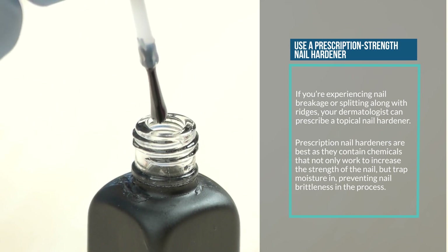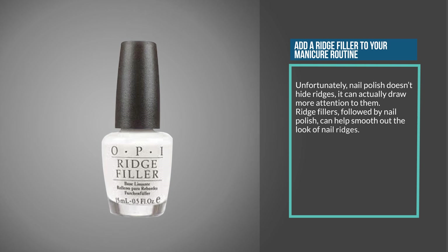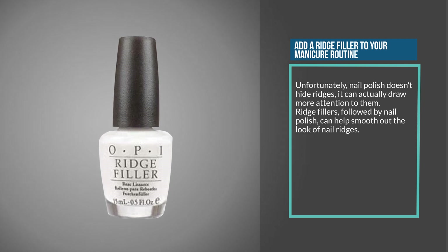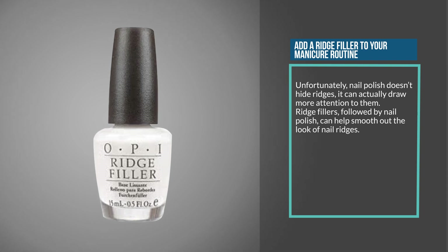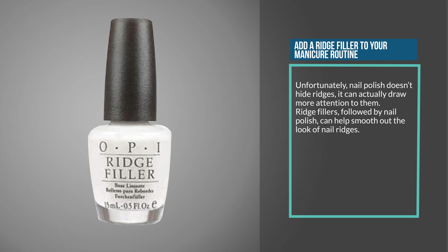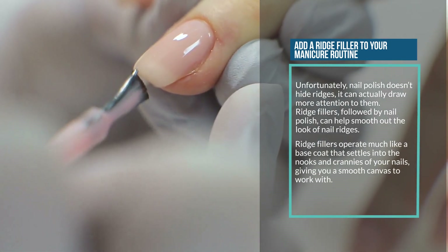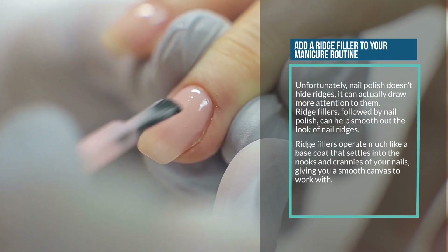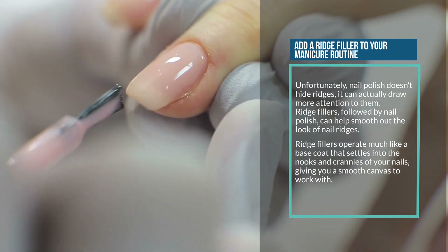Nine: add a ridge filler to your manicure routine. Unfortunately, nail polish doesn't hide ridges — it can actually draw more attention to them. Ridge fillers followed by nail polish can help smooth out the look of nail ridges. Ridge fillers operate much like a base coat that settles into the nooks and crannies of your nails, giving you a smooth canvas to work with.